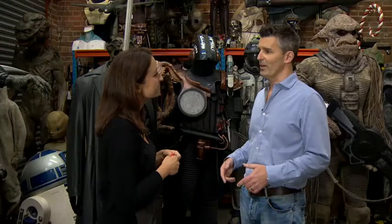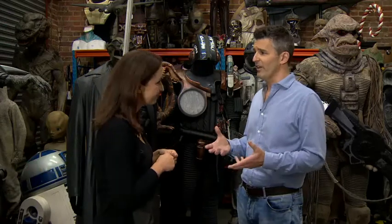I think everybody should be getting excited about this auction. It's an unprecedented opportunity to come and bid on some of the most interesting artefacts that have actually been used in films and TV shows.